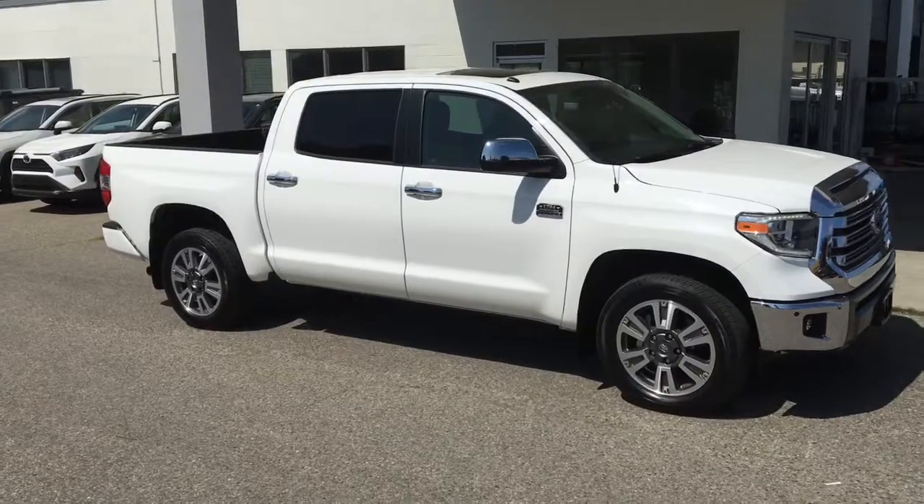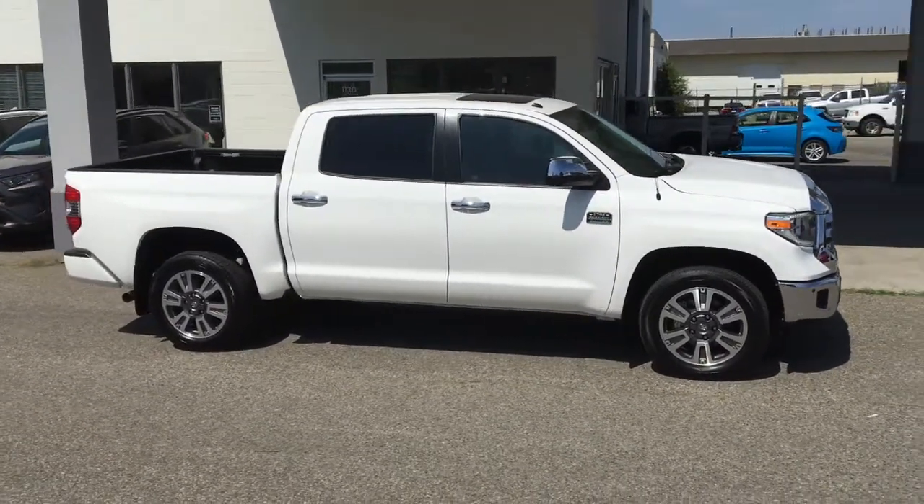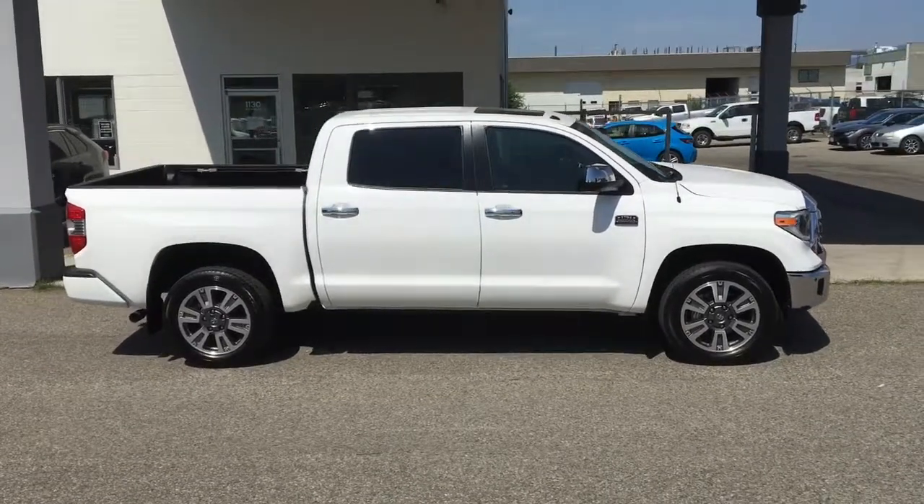All the towing capacity and comfort you could ask for wrapped up in one great-looking full-size pickup. Check out this impressive fully equipped 2018 Tundra CrewMax 1794 Edition.